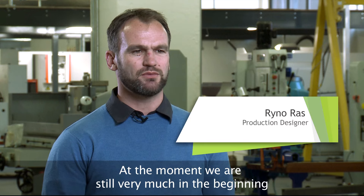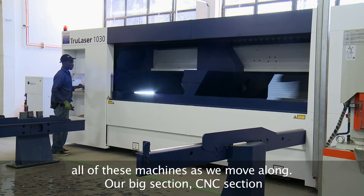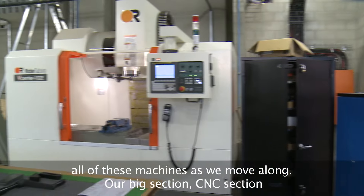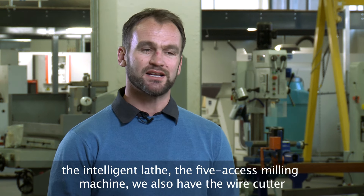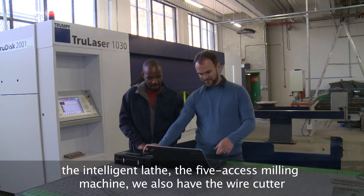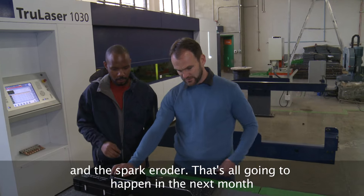At the moment, we are still very much in the beginning of our commissioning stage. We are getting training on all of these machines as we move along. Our big section, the CNC section, will be receiving training on four of our specialised machines: the intelligent lathe, the 5-axis milling machine, the wire cutter and the sparky rotor. That's all going to happen in the next month — very exciting stuff.